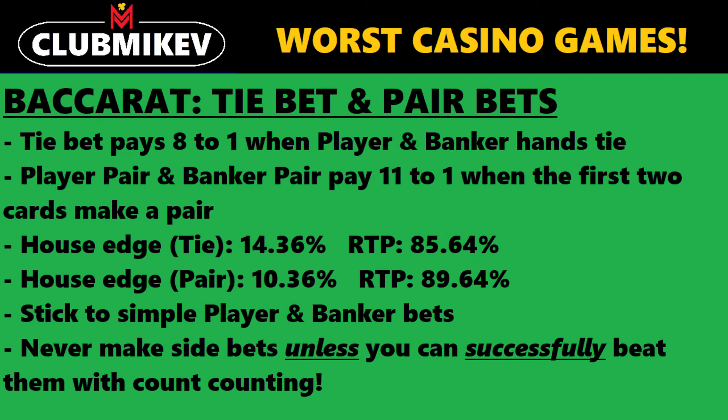The next bet to avoid comes from baccarat: the tie bet and the pair bets. These are side bets you'll see on many baccarat tables. The tie bet is on pretty much every single table — you're basically betting that both the player and banker hands are equal at the end of the hand, and it pays 8 to 1. Some tables will also have a player pair and a banker pair bet, which pay 11 to 1 when the first two cards on either hand make a pair.